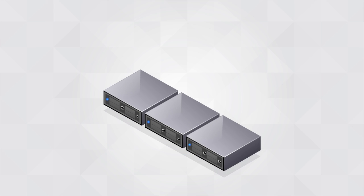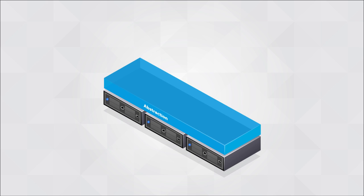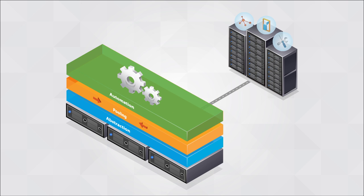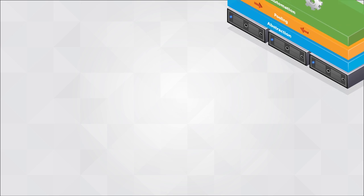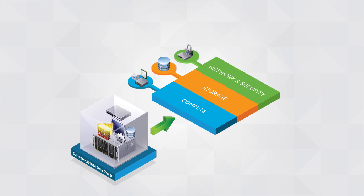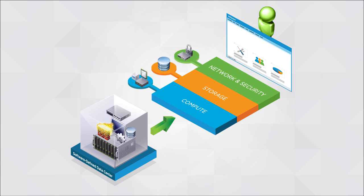The software-defined data center extends the virtualization concepts you know — abstraction, pooling, and automation — to all data center resources and services. It moves storage, networking, and security forward by creating the same kind of software-driven abstraction layer that transformed computing.